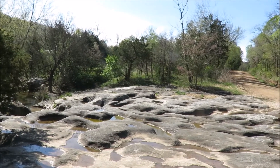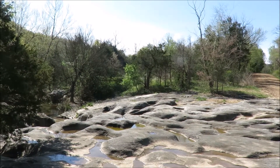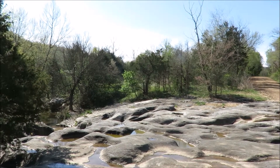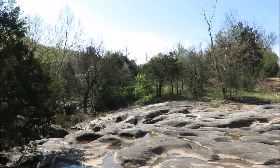Here we are at Stop 1, called Cherokee Baths, with the bathtub rocks. It is a low water crossing where Cedar Creek intersects with the road. Exposures here are scenic potholes cut into Ordovician Burgeon sandstone, the oldest formations to be seen on this geological trip.